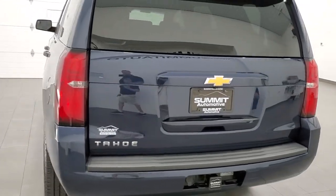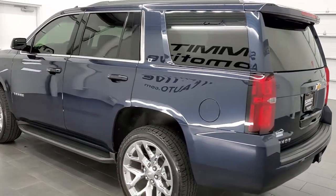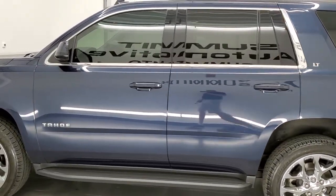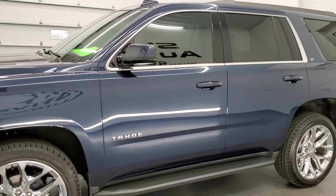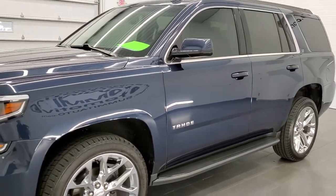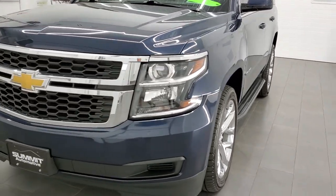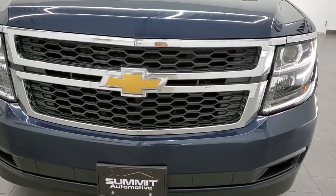This 2020 Chevy Tahoe LT1 has the 5.3 liter V8 motor. This vehicle has been fully safety inspected by our service shop. It has a fresh oil and filter change, all the fluids have been checked and topped off, and has been gone through mechanically 100% per the state of Wisconsin inspection process and is 100% ready to go.